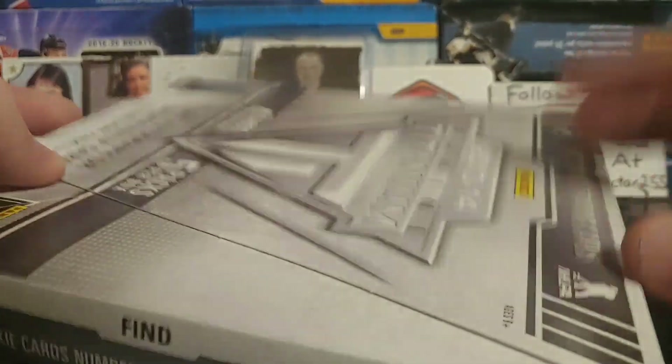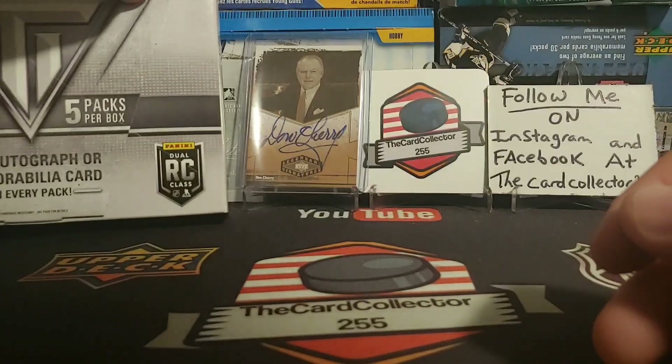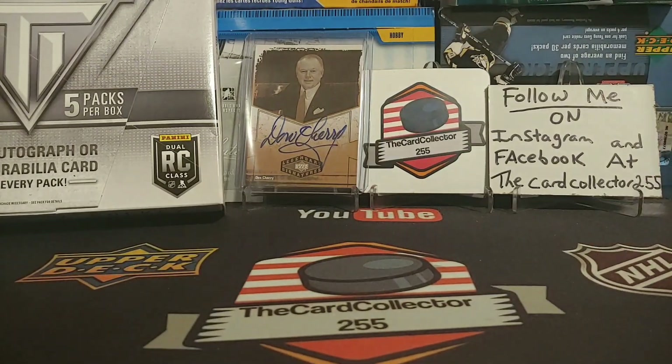That was fun. I hope you guys like, subscribe, share, follow me on Instagram and Facebook. Let me know what you think of Titanium — should I do more? That might be my last box for a while. I'm always interested to hear what you guys say. Have a good day — I'm the Card Collector, and I'll see you Sunday with a brand new video.